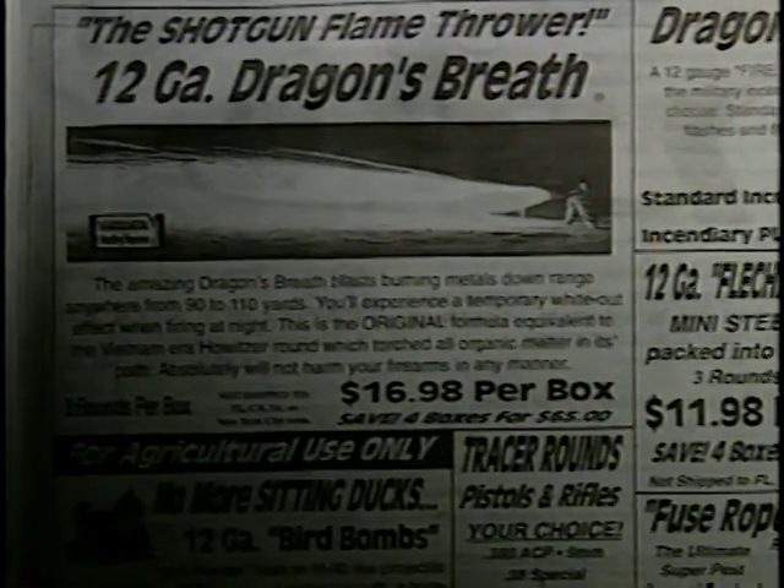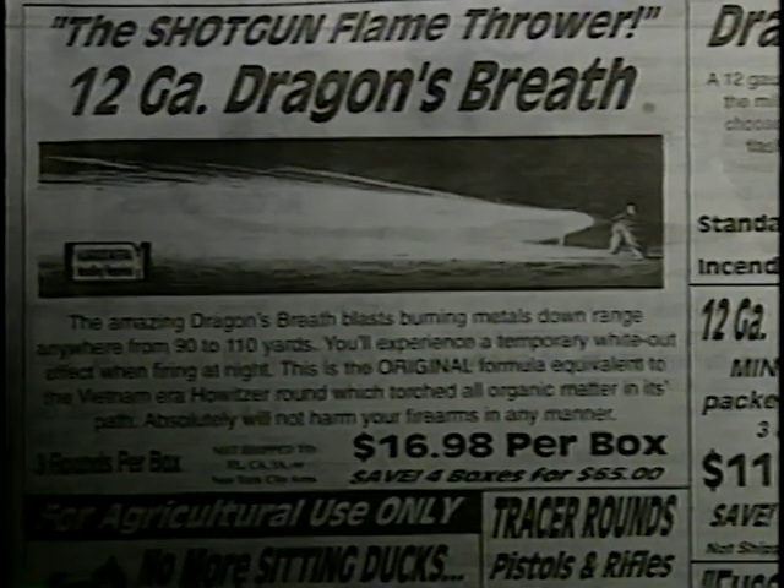Dragon's breath is advertised to torch all organic matter in its path. Its payload consists of magnesium pellets, which ignite when shot. It may ignite anything flammable, including clothing. A variant of the dragon's breath is the dragon slug — a round containing an incendiary projectile that ignites upon impact. As with the dragon's breath, effective distance is about 25 yards.